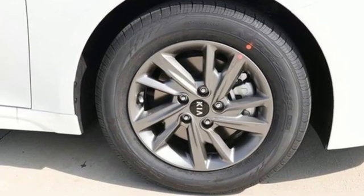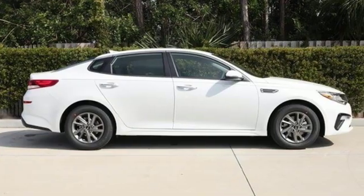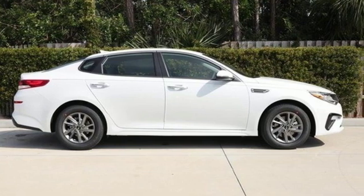Kia, commanding attention. If you've been waiting for the perfect time for a test drive, the time is now. Experience it today.